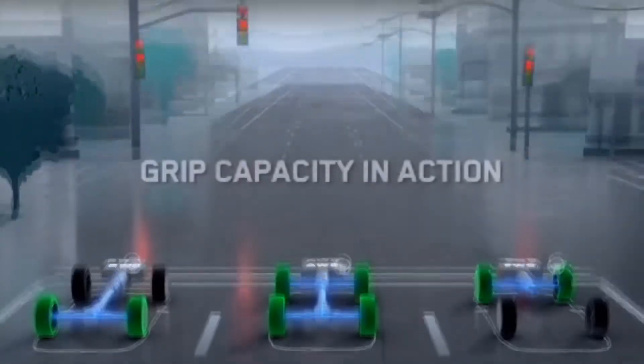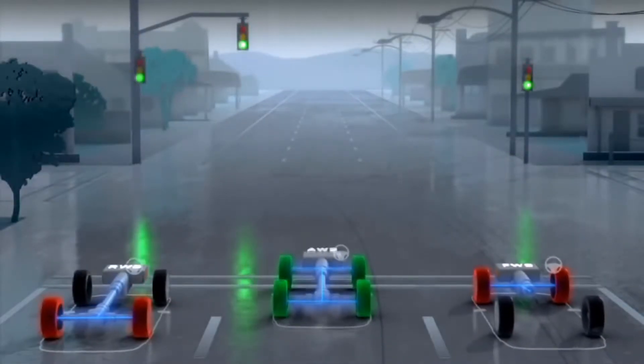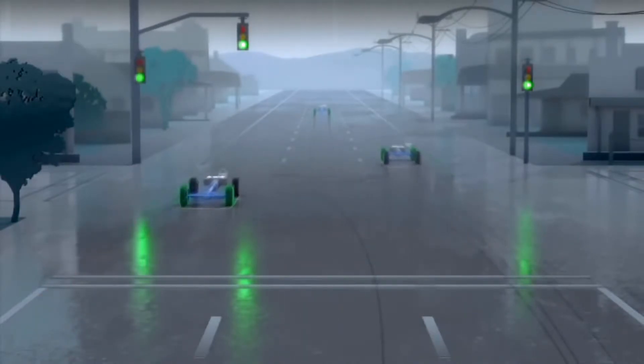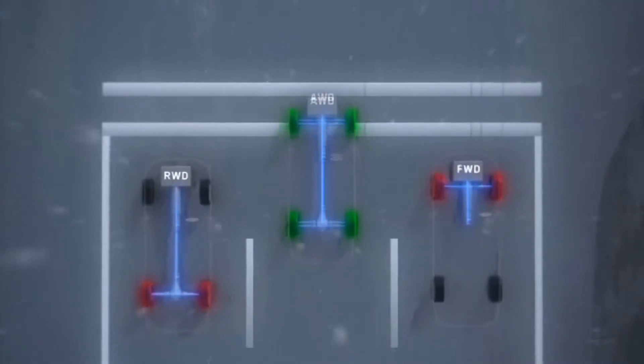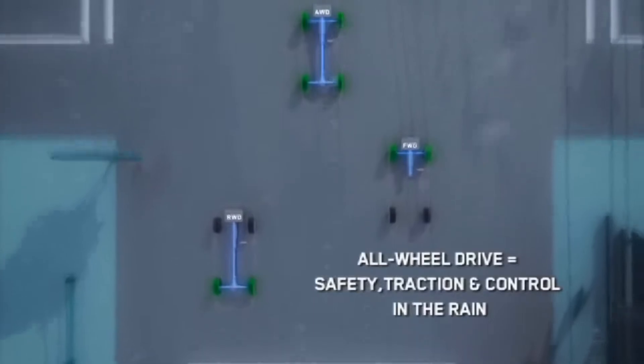In contrast, on a normal two-wheel drive car, or even a four-wheel drive in two-wheel drive mode, the power transmitted to the wheels will always look for the path of least resistance, which is normally the tyre that is spinning and not propelling the vehicle forward.